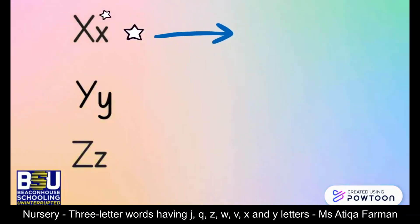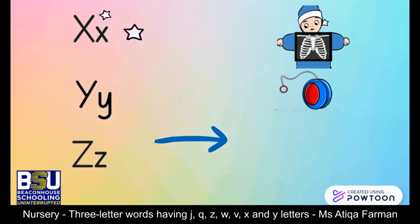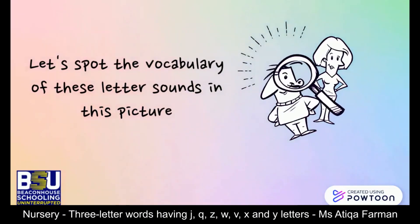Which letter is this? Yes, X — x-ray. This is letter Y — yes, you. This is letter Z — zoom. Well done, students! You revised all the sounds so well. It's time to spot the vocabulary of these letter sounds.